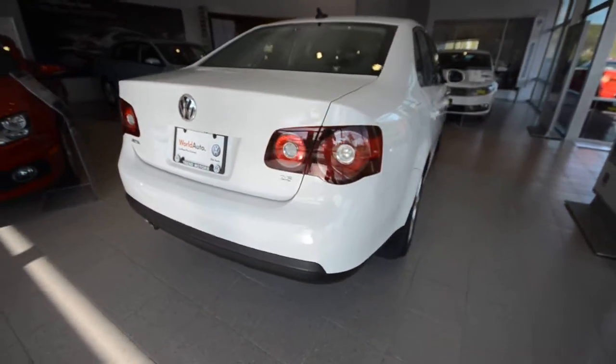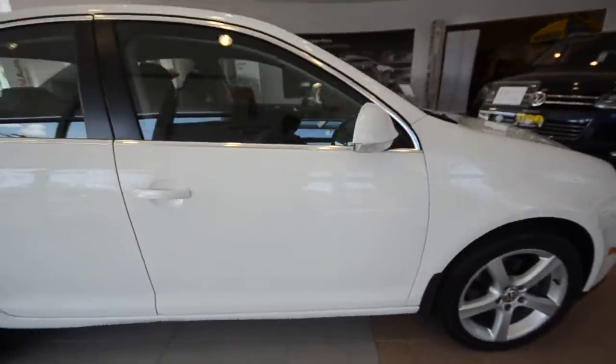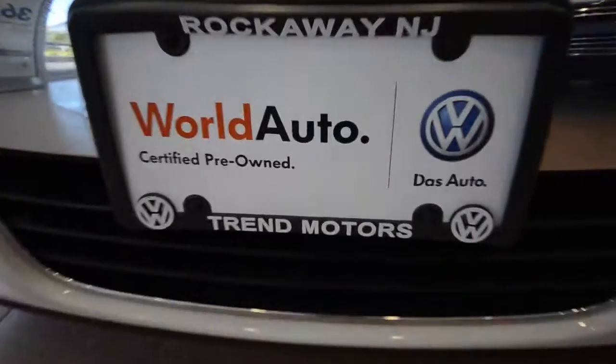This is a 2010 Volkswagen Jetta SE certified pre-owned vehicle with just 34,000 miles on it, only at Trend Motors Volkswagen in Rockaway, New Jersey. We'll see you soon.